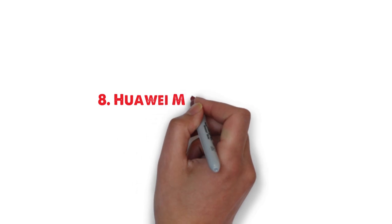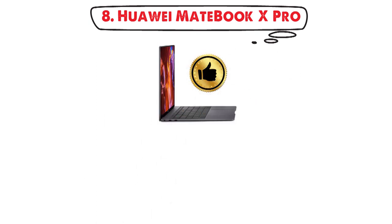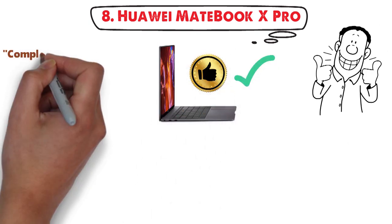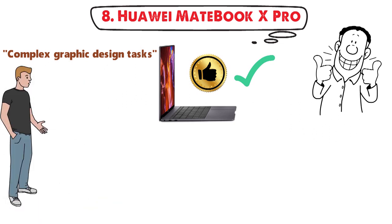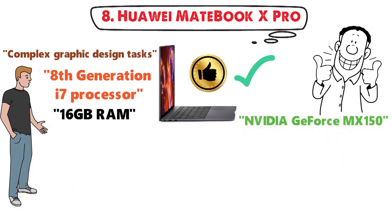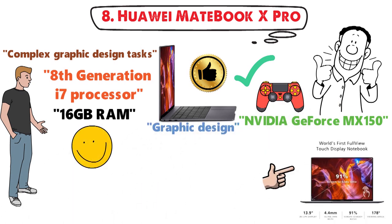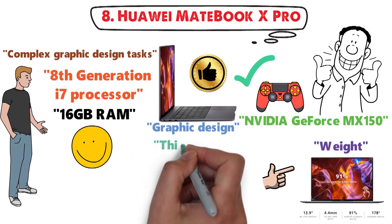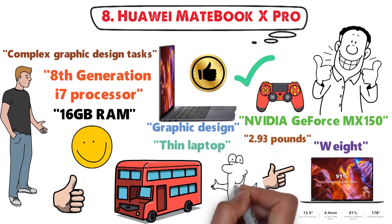For our final pick at number 8 we have the Huawei MateBook X Pro. It is one of the best alternatives to high-end brands and is ideal for complex graphics design tasks. It features the 8th Gen i7 processor and 16GB of RAM. The Nvidia GeForce MX150 won't let you play high-end games, but is enough for graphics design. One of the main advantages is its weight — it's a very thin laptop at only 2.93 pounds, making it ideal for traveling.